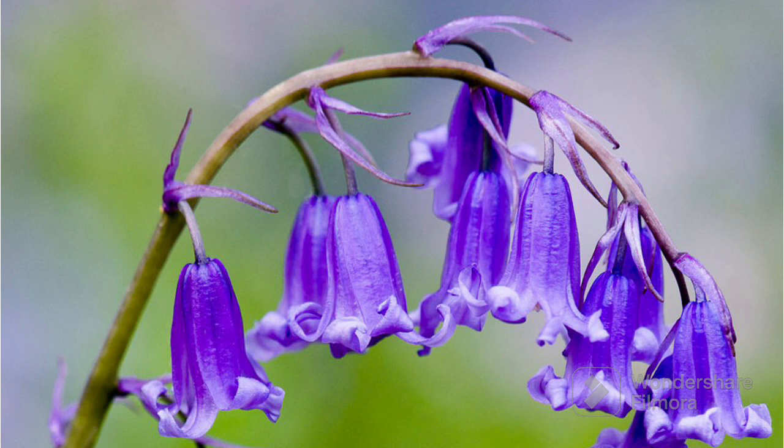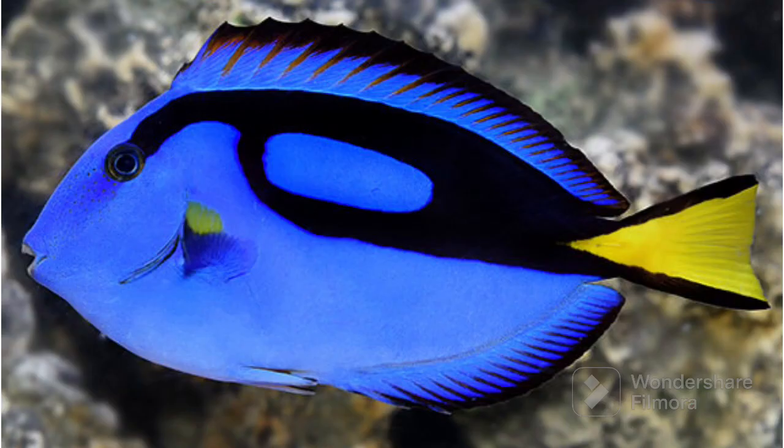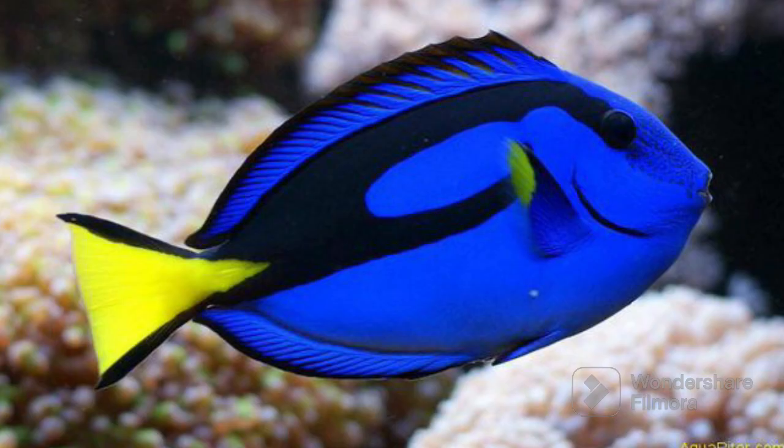The next blue color object was Blue Tang Fish. A Blue Tang Fish is a bright blue fish that is a wonderful sea creature that lives in a big beautiful ocean. Imagine a fish that is shaped like a round circle with a pointy tail. That's what a Blue Tang Fish looks like.